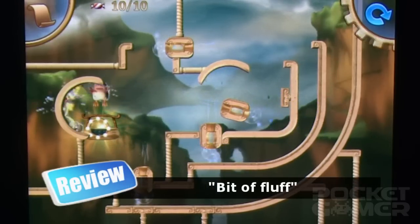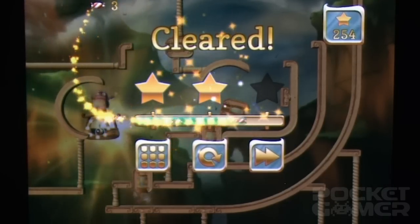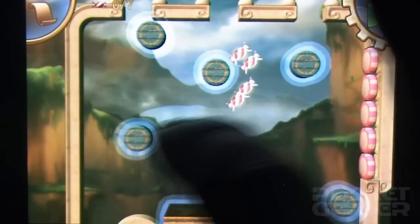Even when you do get those synapses firing and grind your way through every level, there's the taunting pull of the three-star challenge to get stuck into. Every level has sweets scattered across it, like coins in a Sonic game, and as we all know, Furmans loves sweets.